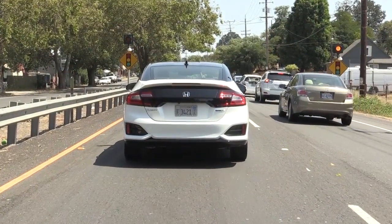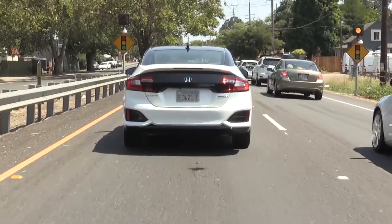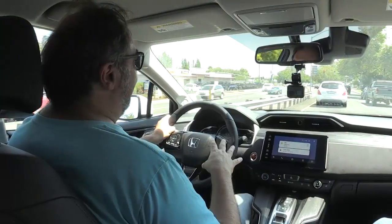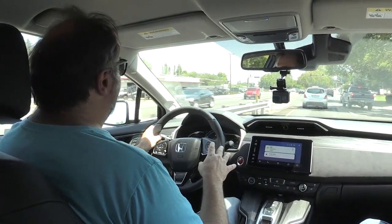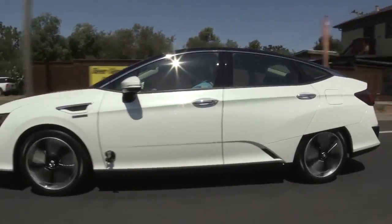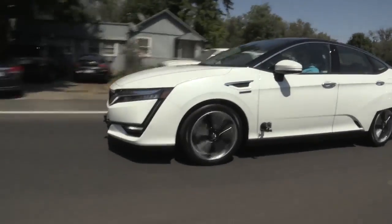So the other FCV is the Mirai. Have you driven that? I have driven that. I actually like this one better. I think it's better looking, it drives better than the Mirai does. The Mirai's been on the market for a couple of years and it's not quite as much fun to drive. This one's got a little better performance, it's roomier, and it's just more enjoyable to drive.